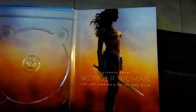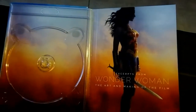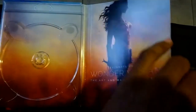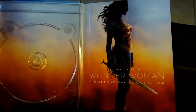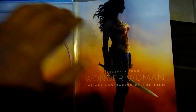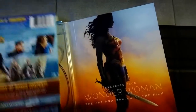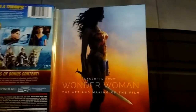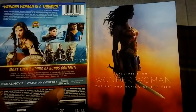I finished going through all the featurettes and bonus stuff on the Blu-ray and I'm pretty happy with it. It's a solid purchase — there's more than two hours worth of content. As for the advertised bonus scene, it's just a little extended moment when they're walking to No Man's Land — a nice little scene with Wonder Woman and her squad. It's pretty nice, but you can see why it was cut; it's just something that's there but not really necessary.